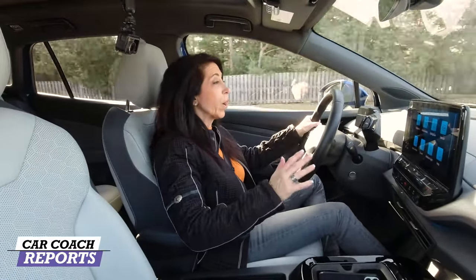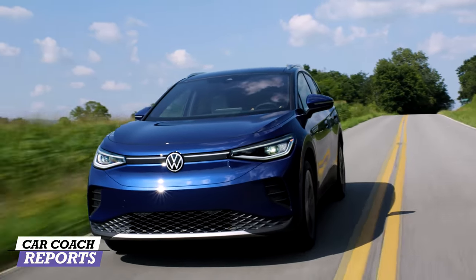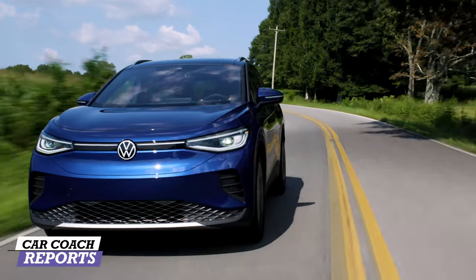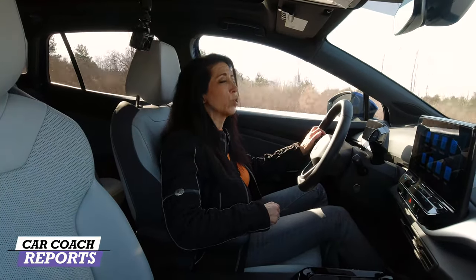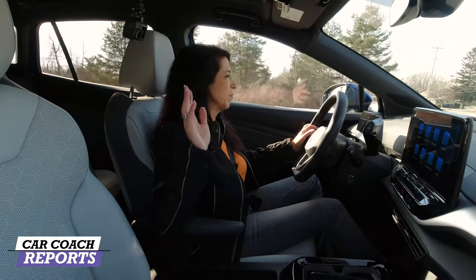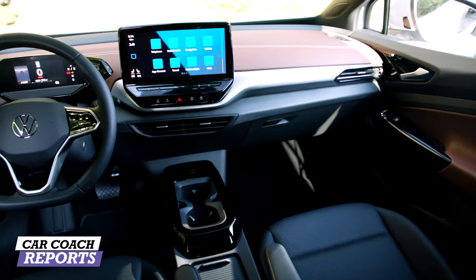Regenerative braking uses front disc brakes, but the rear brakes are drums. Coming from an engineering background in the brake business, I'm not a fan of drum brakes — they don't work great in the rain and aren't as reliable as disc brakes. No one uses them unless cutting corners on budget, which might be the real reason here, despite what Volkswagen says about weight savings.